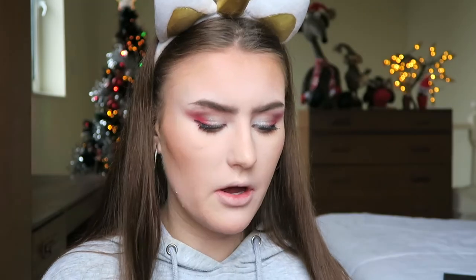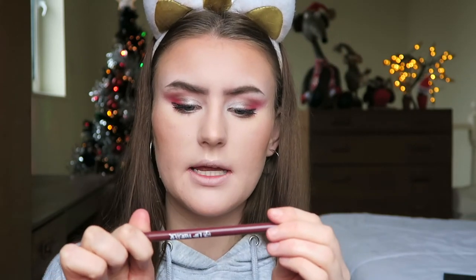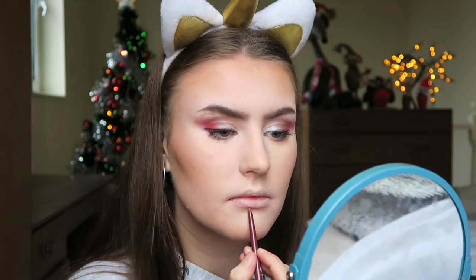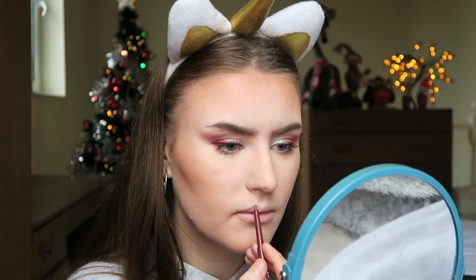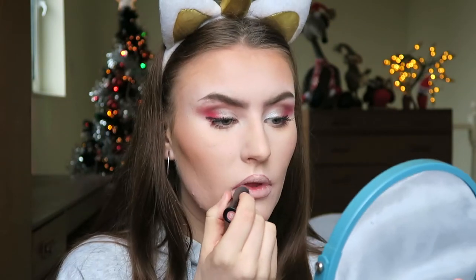Mascara done. I'm now going to do my lipstick - I'm using this lip liner from W7 in the shade Shiraz. I'm just going to really lightly line my lips and then take this lip crayon from Beauty Big Bang and buff that into my lips.